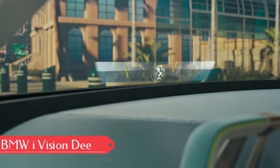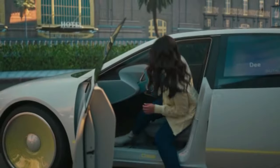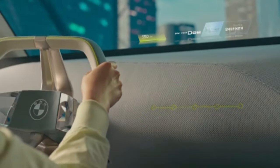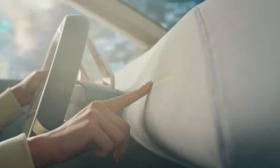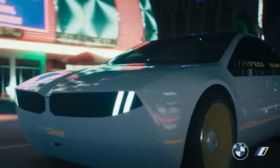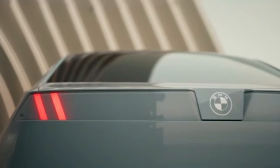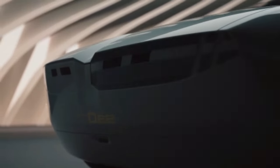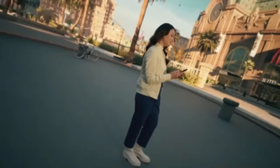BMW i Vision D — imagine a futuristic electric sports sedan inspired by the iconic 1980s TV show Knight Rider, packed with cutting-edge digital features like augmented reality and a voice-controlled virtual assistant. This concept car could potentially influence future BMW models, offering a glimpse of what's to come: a sleek electric 3 Series or i4 with a minimalist design.